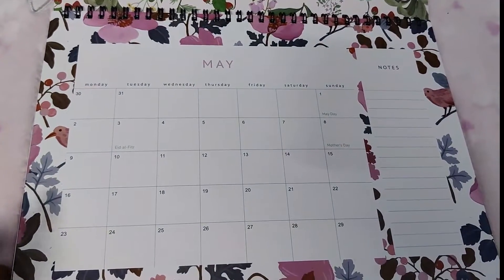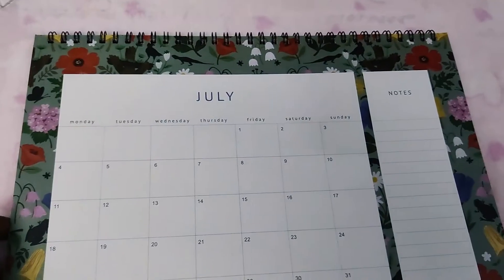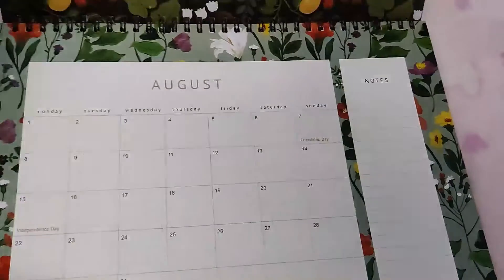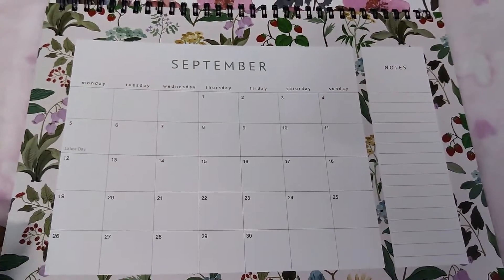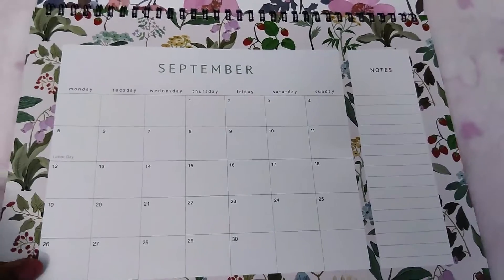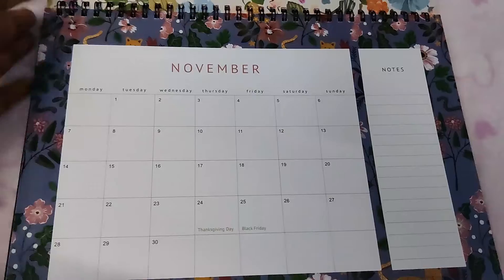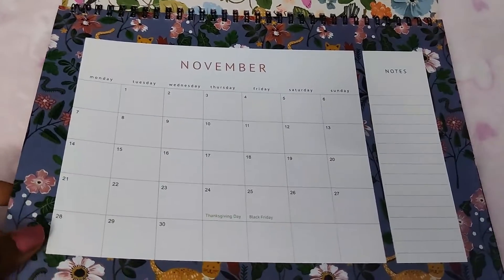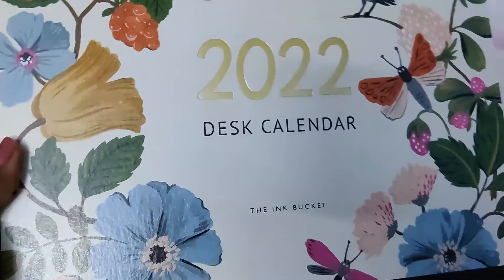May is more purple, June is greenery, July and August are again greenery — more about plants with little flowers here and there. Then October, November with cheetah prints, and December is floral. The quality of the desk calendar is so, so nice.